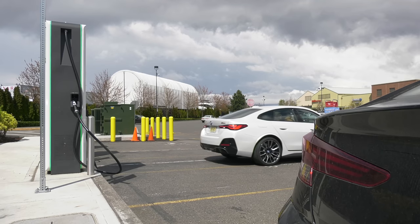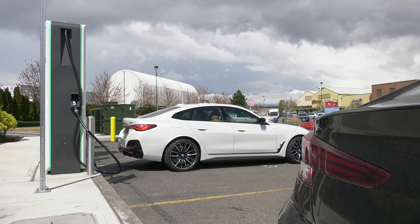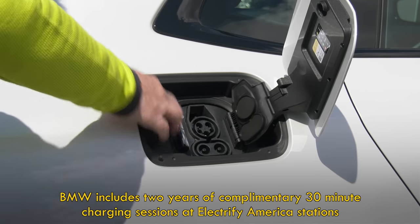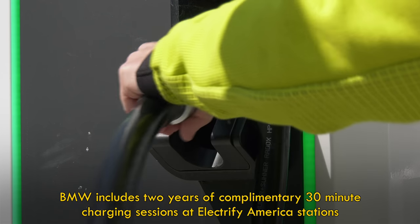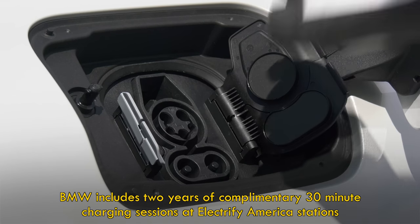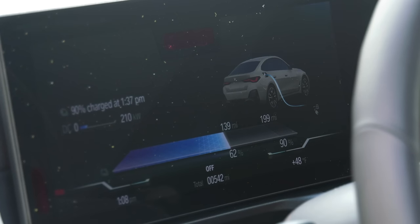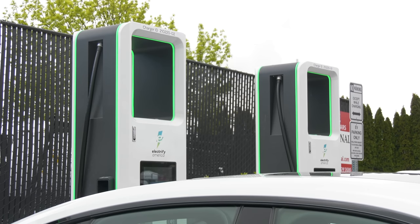Tesla does have the best charging experience — it's simplified with plug and charge. But these days, combining all the players like ChargePoint, EVgo, Shell Recharge, and Electrify America, there are at least as many charging terminals. The infrastructure keeps growing. Traveling between large cities there should be no issues — it's just more cumbersome having accounts with all of them.